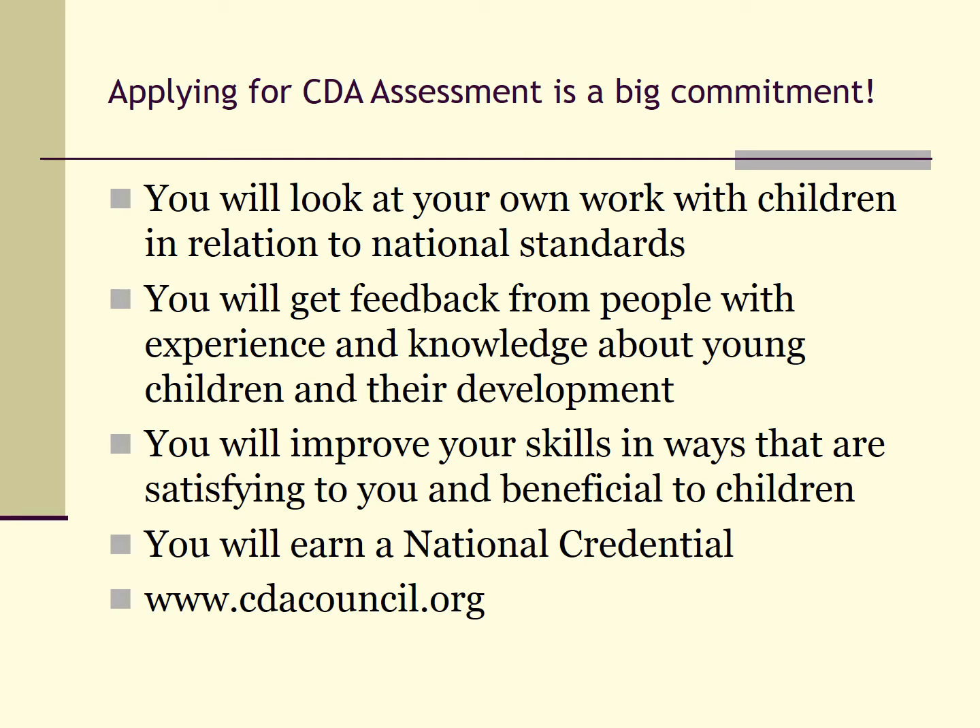This is a big commitment. By pursuing your CDA through Florida Southwestern, you are also earning college credit. So you will meet early childhood national standards and state outcomes for a college level class.